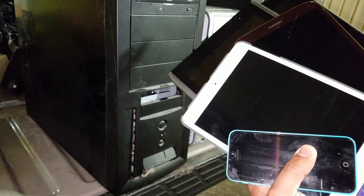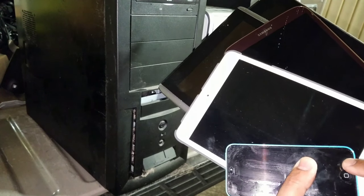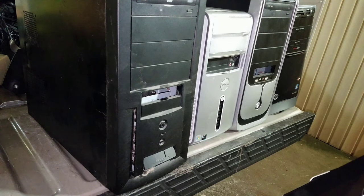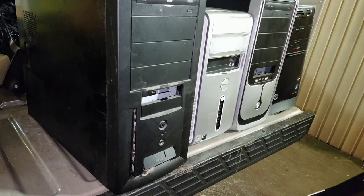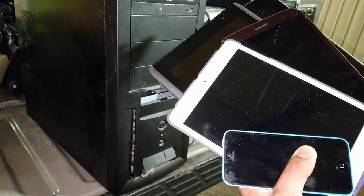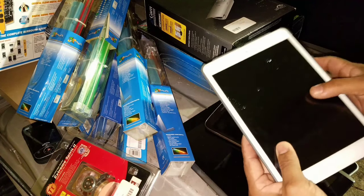We just hit the jackpot tonight dumpster diving. I found all this stuff — iPads, iPhones, computers, PCs, new stuff in boxes. Stay tuned, I'm going to show you everything I found in the first half of the video. The second half I'm going to go and test this stuff to see if it actually works.